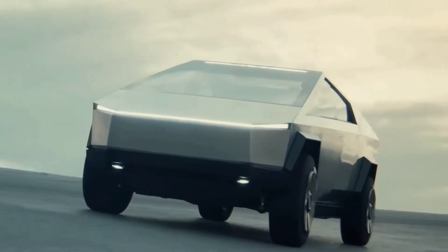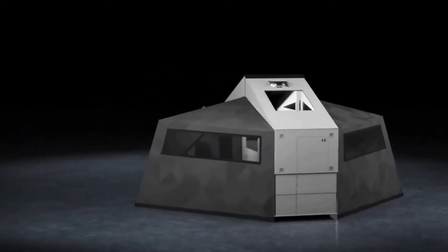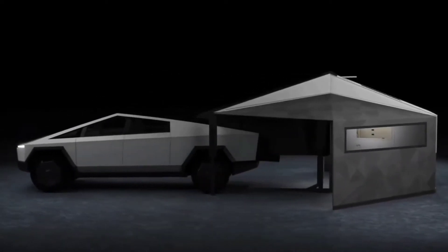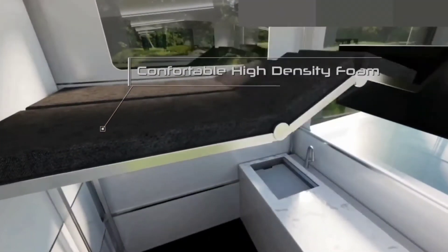Given the cost of the camper, that equates to approximately 1,350 Cybertruck reservations. However, as exciting as the Cyber Lander is, the road to actually producing the transforming camper is difficult. The company behind Cyber Lander is Streamit, a software company that specializes in AI-enhanced video analytics.